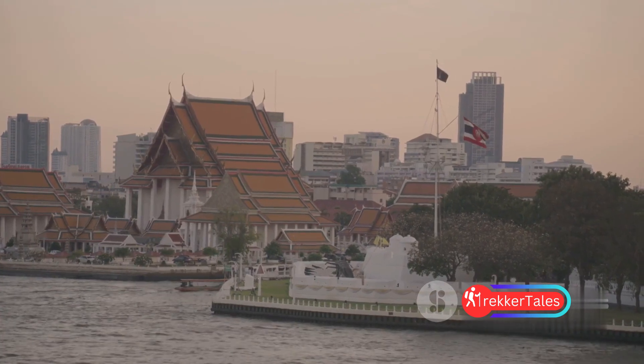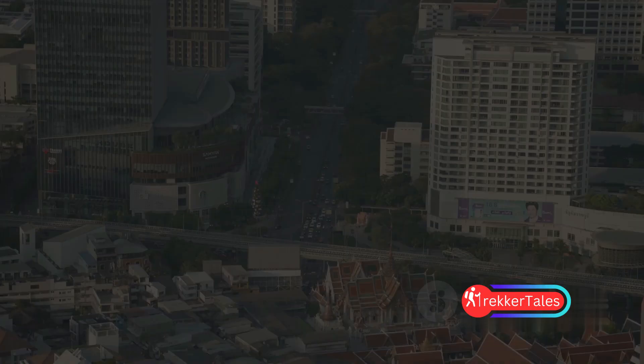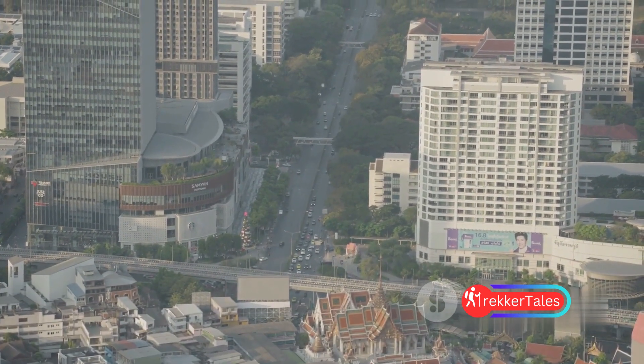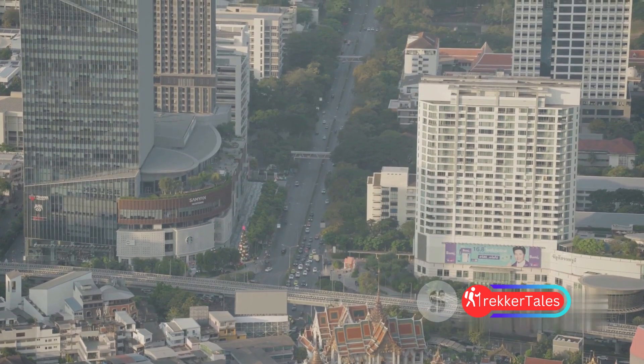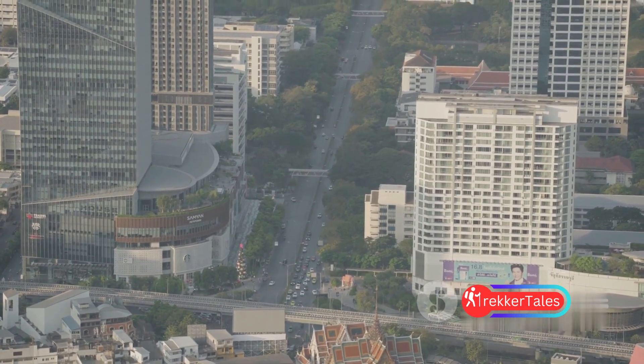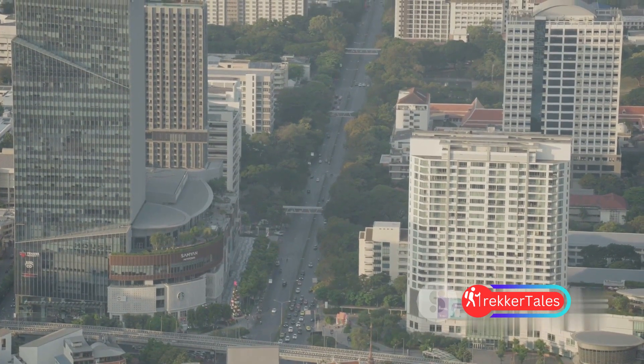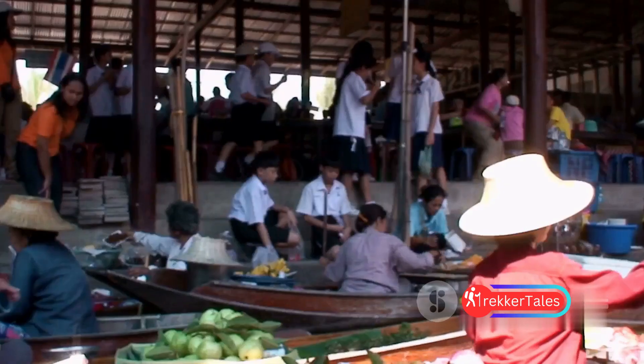And there you have it — the top five tourist places in Bangkok. From the bustling excitement of Chatuchak Weekend Market to the serene beauty of Wat Arun, from the grandeur of the Grand Palace to the lively floating markets, and the sacred Wat Phra Kaew — each offering a unique glimpse into the rich tapestry of Bangkok's culture and history.